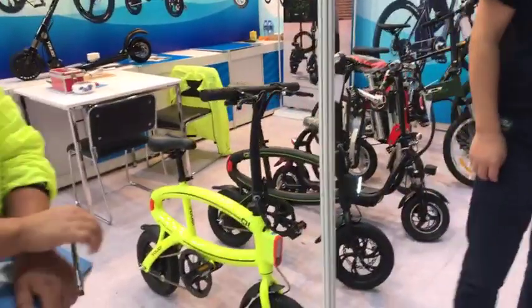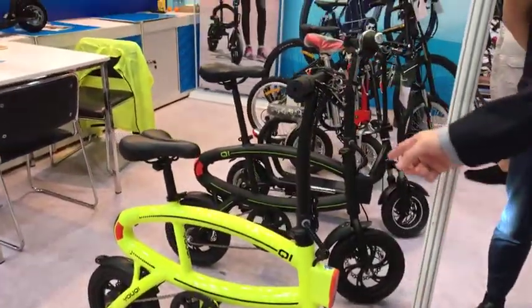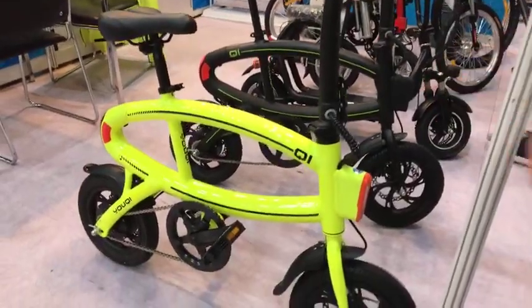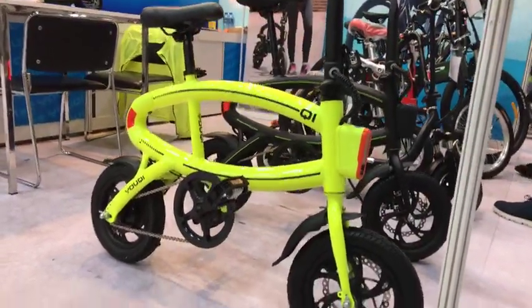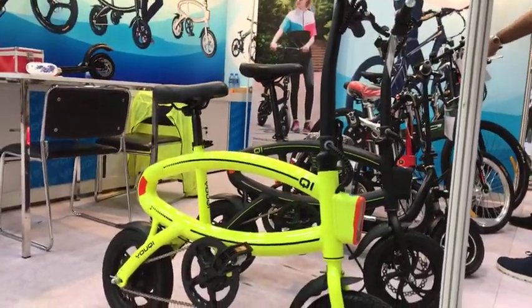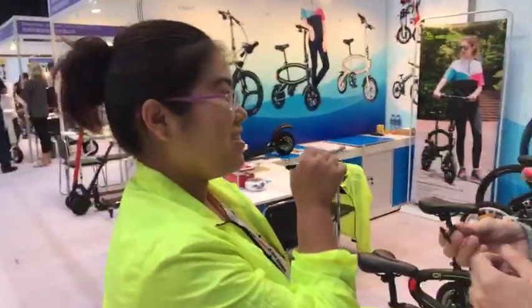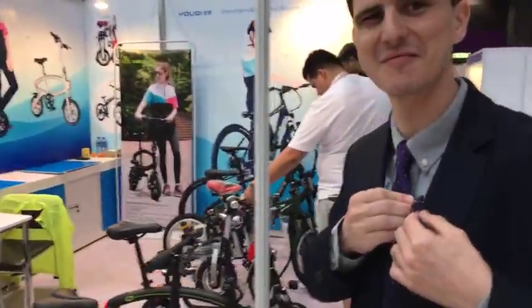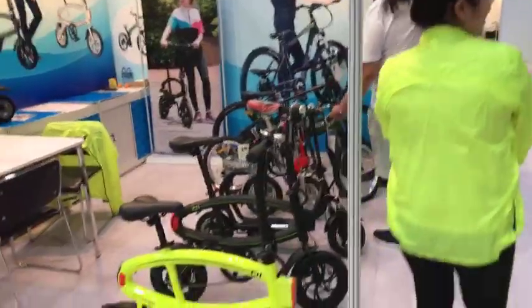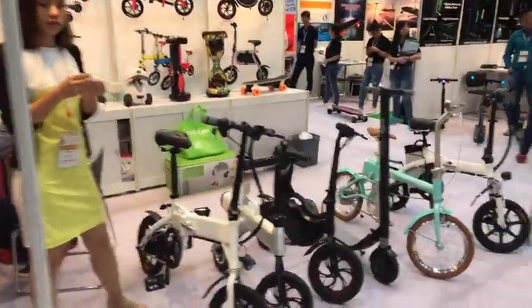We tried to get information about one interesting-looking e-bike here but got passed from one person to another and back again — no information at all. But as long as it's got a bright paint job, that'll do the trick.